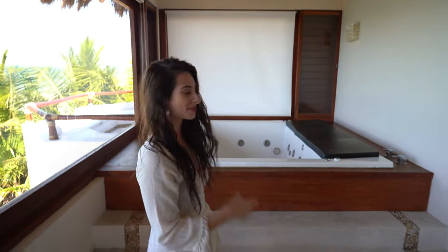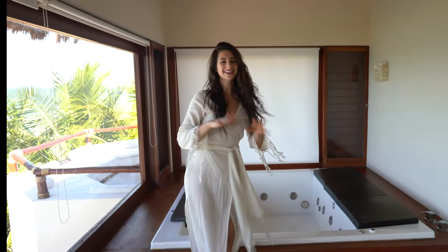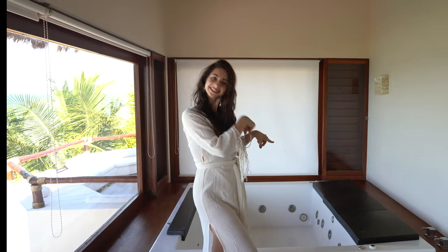There is a massive jacuzzi in the corner of this room. I was thinking we'd go out tonight, but when I saw this I was like, nah. This is the spot tonight.